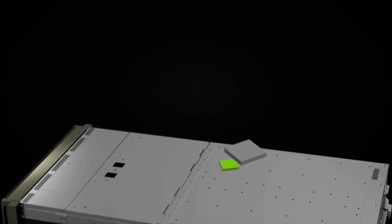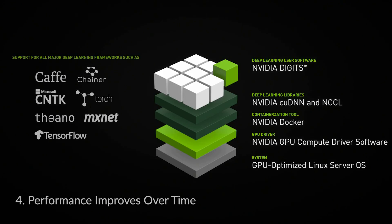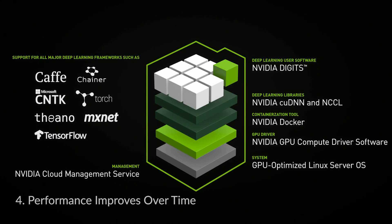You take your same Python TensorFlow script, for example, run it on the new container, and you've now taken advantage of that 5x improvement. When you get a DGX, its performance will essentially increase as you go, as NVIDIA continues to invest in optimizing all of these deep learning frameworks and ready-to-run containers.